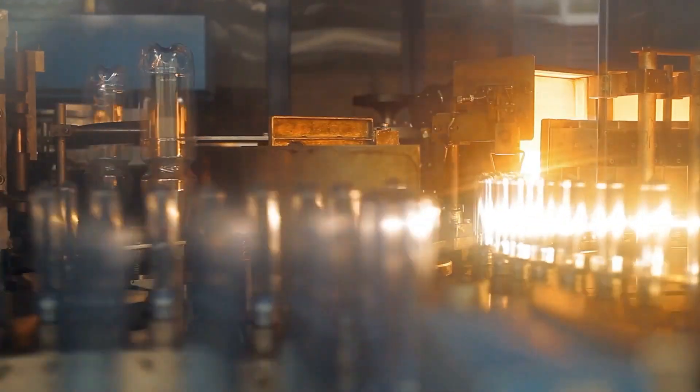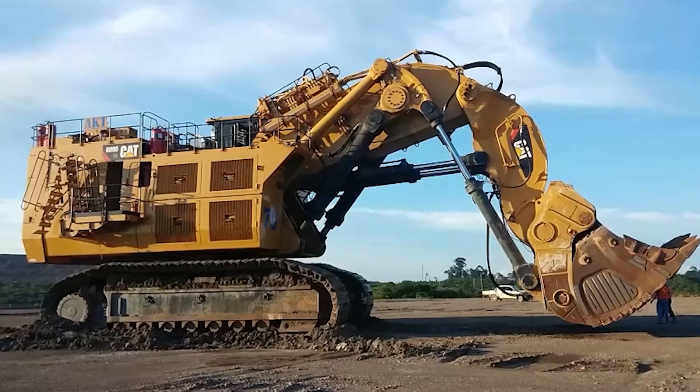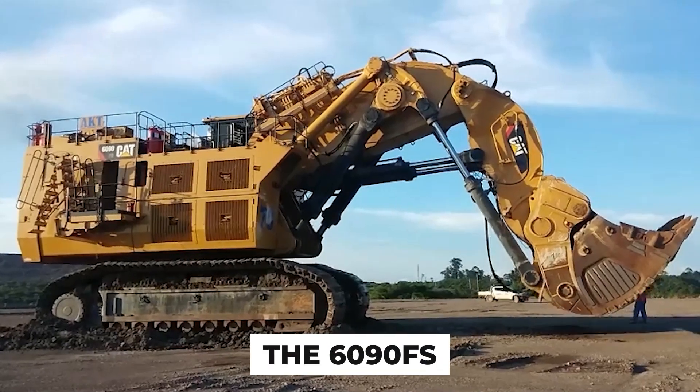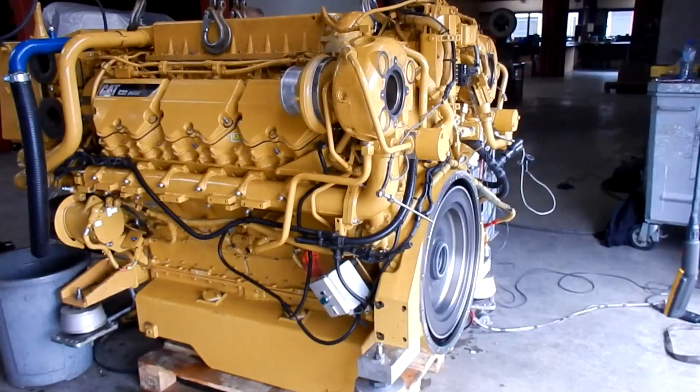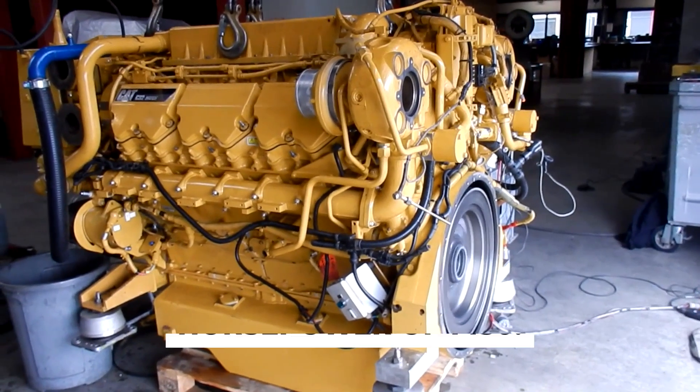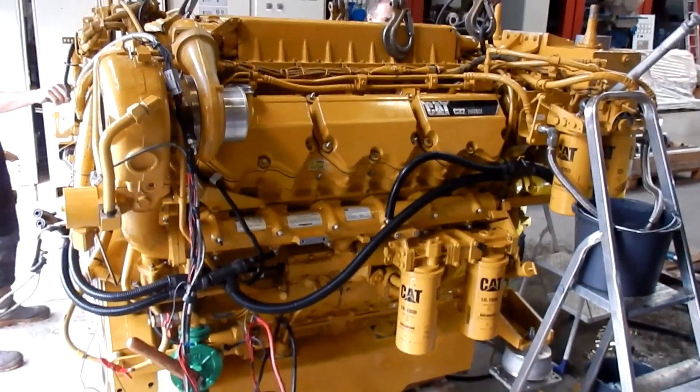What gives this beast its thunderous power? The heart of the 6090 FS is fueled by not one, but two powerful Caterpillar C32 ACERT engines, boasting a jaw-dropping combined horsepower of 1450. That's like having a herd of wild stallions under the hood.